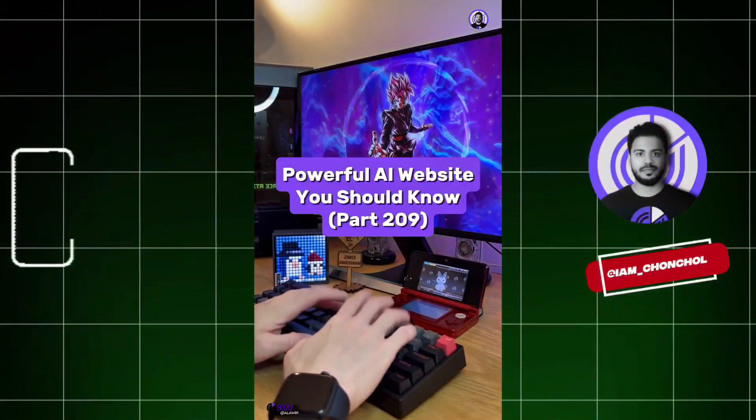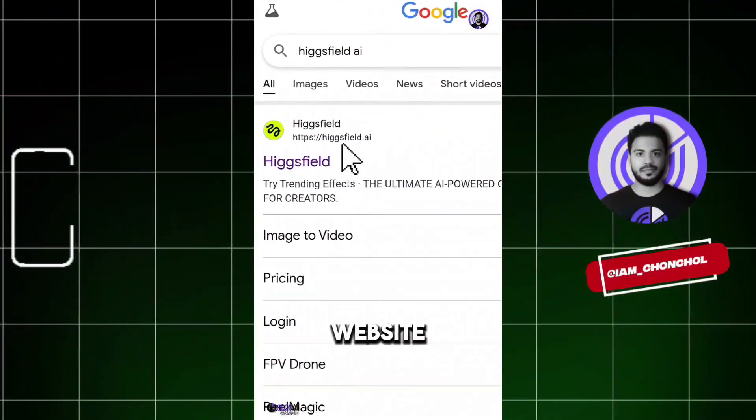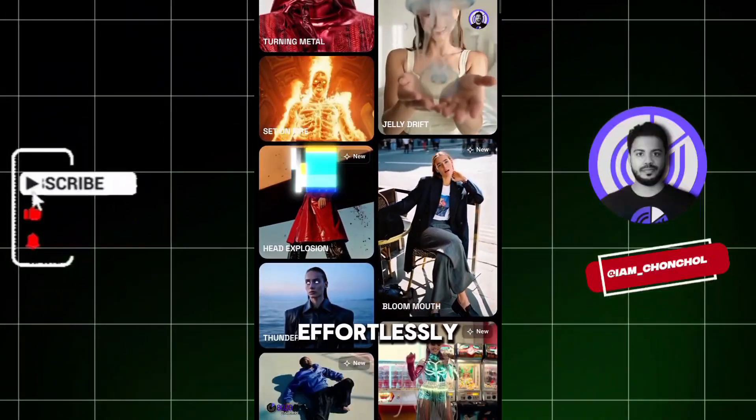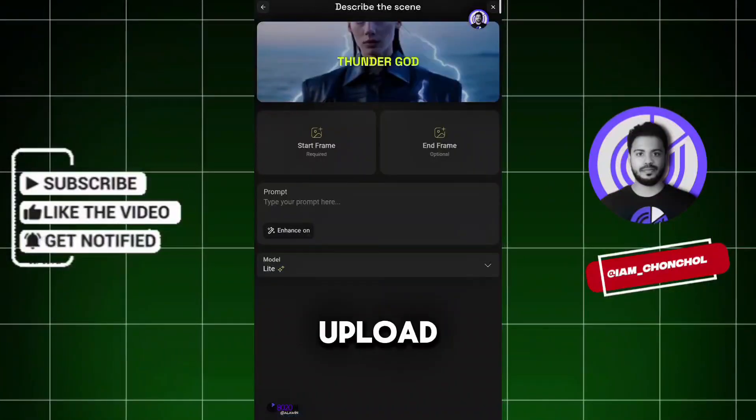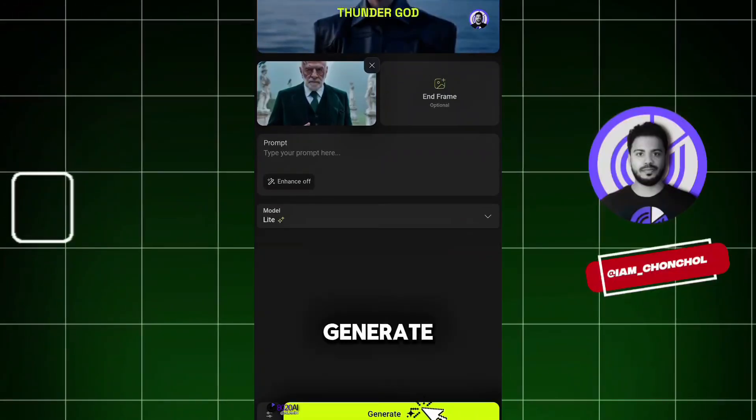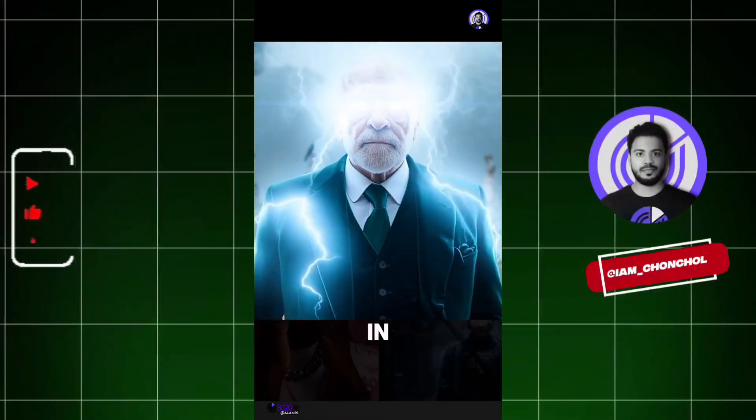Powerful AI Website You Should Know, Part 209. Did you know if you go to this website, you can effortlessly generate stunning cinematic VFX? Just click here, upload an image, and hit generate. That's it — your visual effect is ready in seconds.